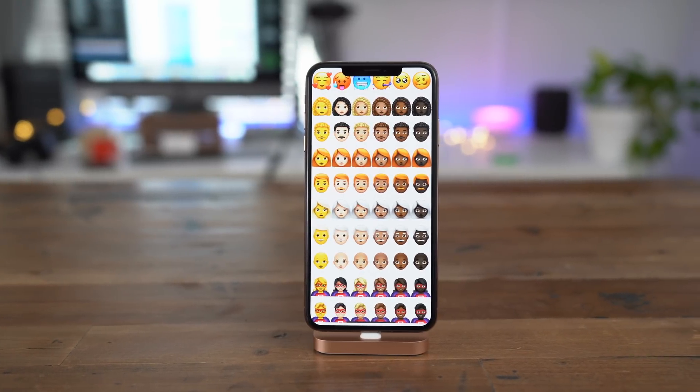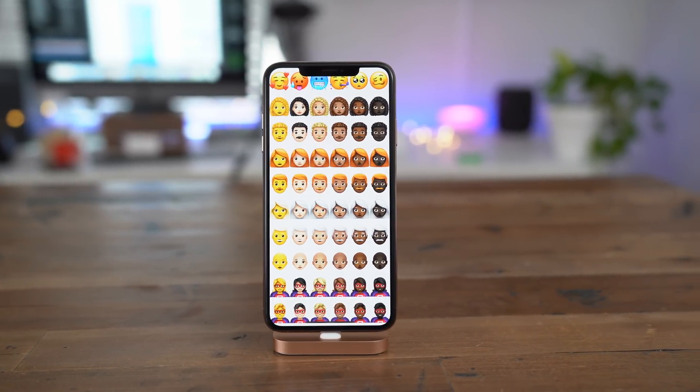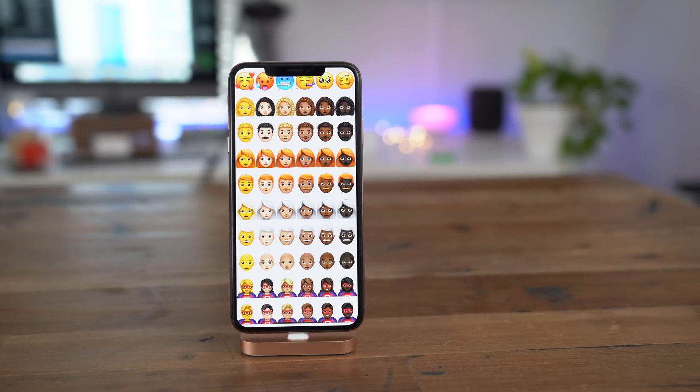In this video, we go hands-on with iOS 12.1 Beta 2 with lots of new emoji. Check it out.